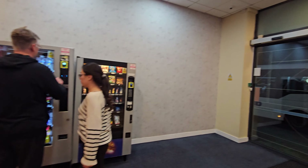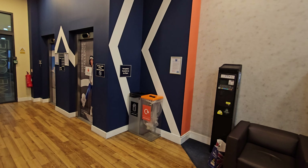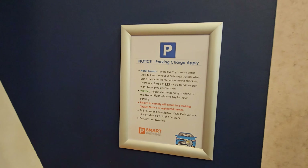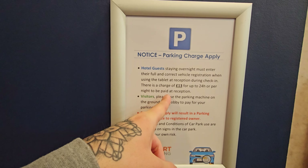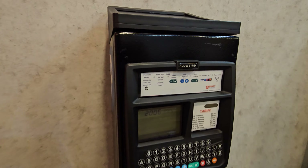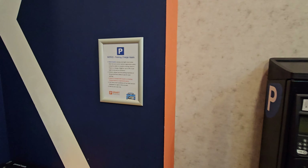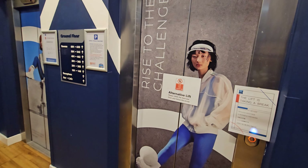As you walk into the Ibis Budget, you've got a couple of machines down here if you want a drink or something to eat in the night. Now, parking isn't actually free here - if you want to park it's £13, and this is where you go to pay for it. You can also pay per hour just here too, but yeah £13 if you want to stay overnight.